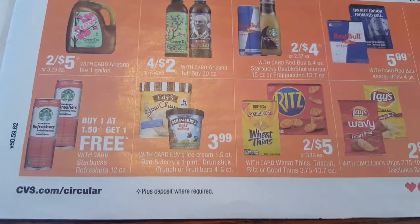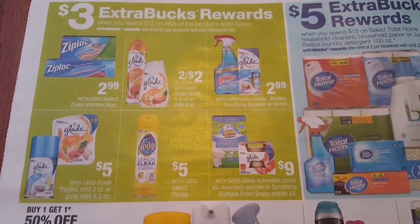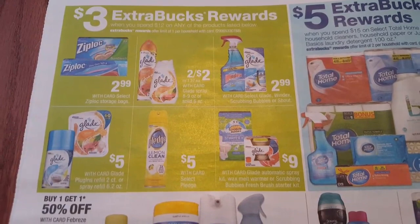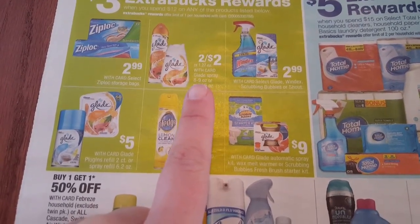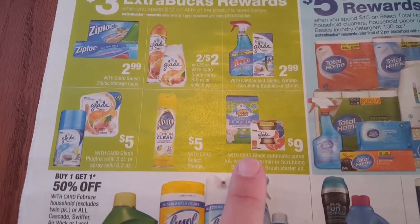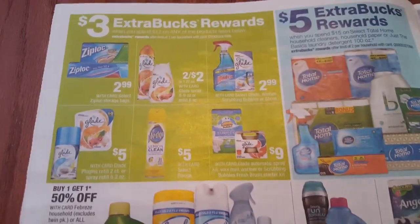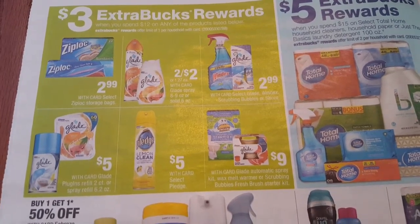Let's go ahead and take a look at the next page. At the top of the page in this green box, when you spend $12 on any of these items you will receive $3 in ECBs. If you do not have a Stop and Shop in your area, the Glade will be two for $2 - this is for the Glade Spray 8 to 9 ounce or the Solid Air 6 ounce. They also have the Glade Automatic Spray Kit, the Wax Melt Warmer, or the Scrubbing Bubbles Fresh Brush Starter Kit for $9. You can find coupons for these on coupons.com. Spend $12 before CVS coupons or manufacturer coupons and you will get $3 in ECBs.